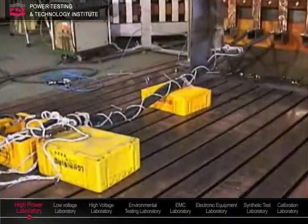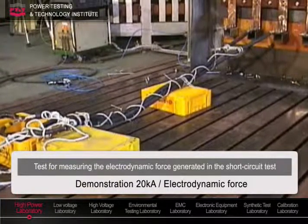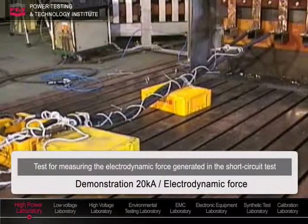This is a test on a cable bundle with 20 kiloampere current to show the electrodynamic forces exerted.